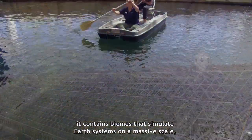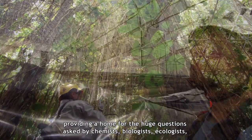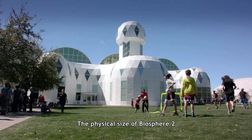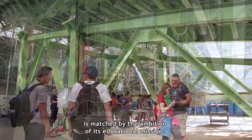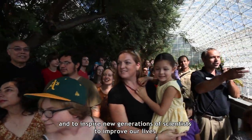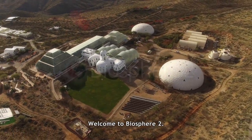It contains biomes that simulate earth systems on a massive scale, providing a home for the huge questions asked by chemists, biologists, ecologists, and other researchers who work here to understand our planet. The physical size of Biosphere 2 is matched by the ambition of its educational mission: to show how science, technology, engineering, and mathematics are vital to our future, and to inspire new generations of scientists to improve our lives through their insights and innovations. Welcome to Biosphere 2.